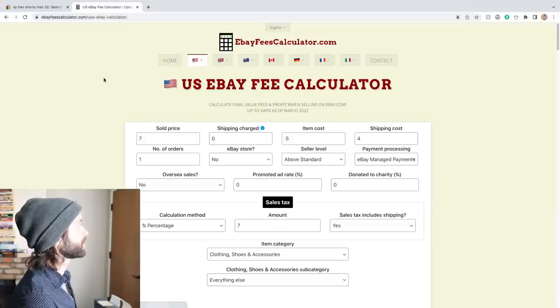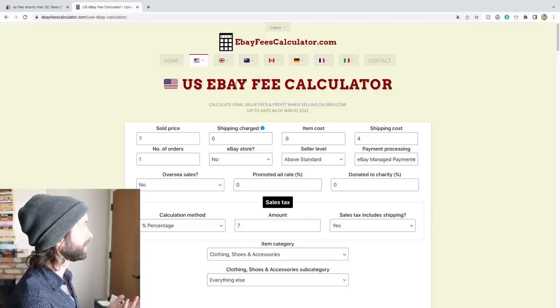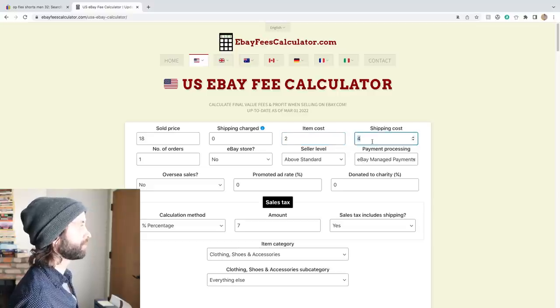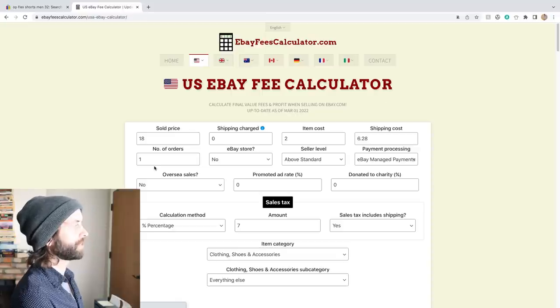If you don't have your sea legs when it comes to pricing, I really recommend you use something like this eBay fee calculator. Let's say I did flip these for $18 full asking price, zero shipping charged. Got this for $2. Let's say first-class shipping was on the higher end — worst-case scenario, $6.50. That's the highest I've recently paid for first-class. It's probably going to be more like $4.50 or even $4.